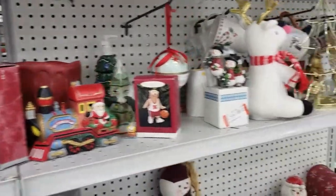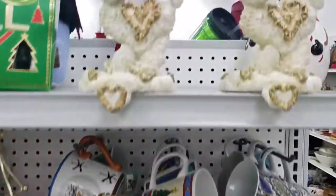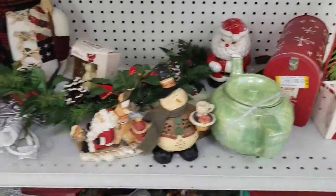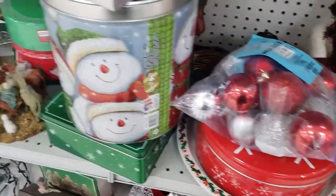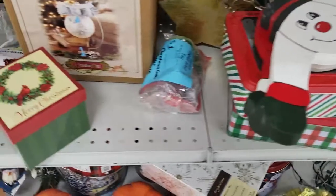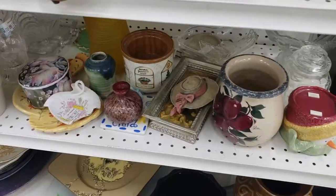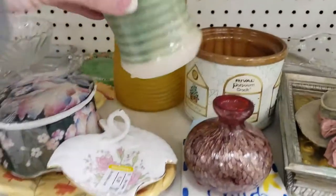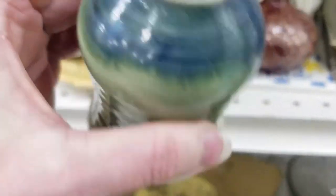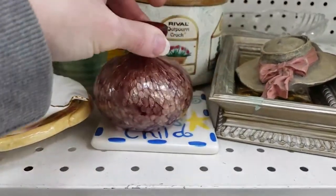We are now at Goodwill, and I always like looking through the Christmas items for anything vintage, and even Halloween stuff. I'm hoping I can find something good. It looks like most of this stuff is newer. Here's some cute little Halloween pumpkins, but they're newer and look like they were hand painted. This little piece of pottery is always nice — you can tell it was handmade on a wheel. See the ribs inside? They wanted $3 for it. It probably is a $12 to $15 item.